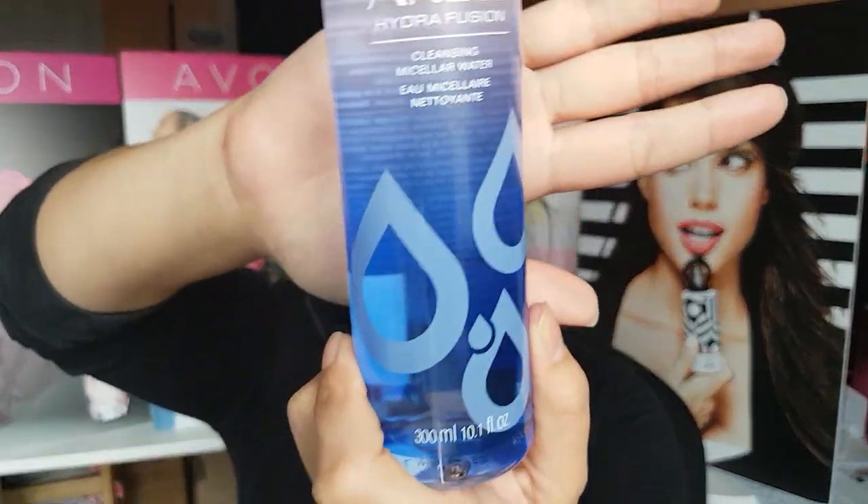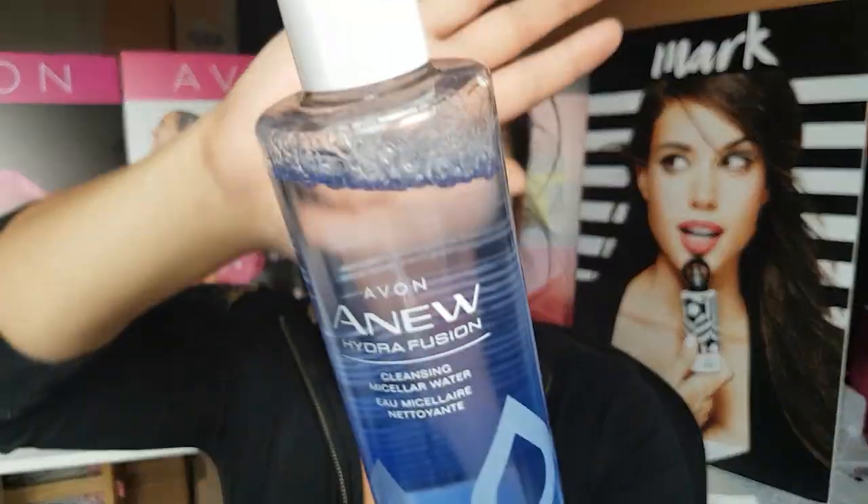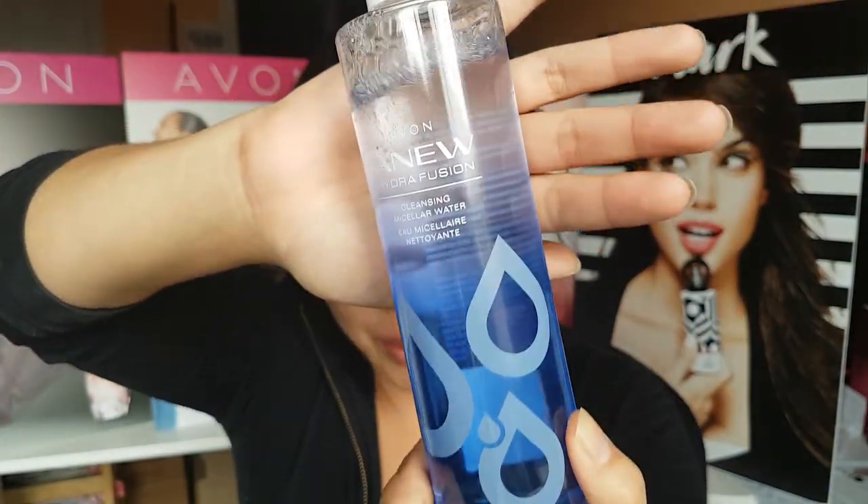I have been using the Hydra Fusion Micellar Water — I'm going to call it Micellar Water — and I really, really like it. I like how easy it is and how it helps to get rid of just the excessive gunk in my skin.